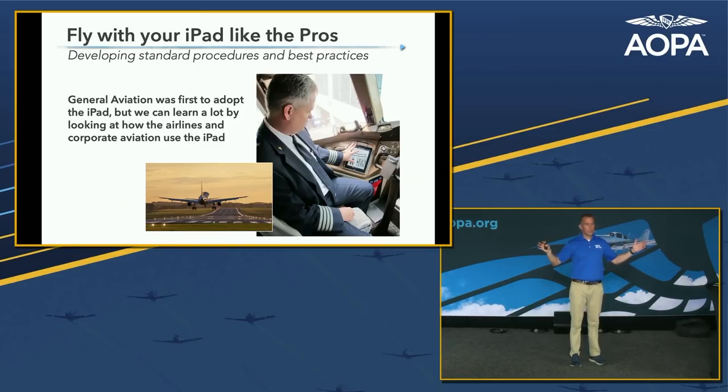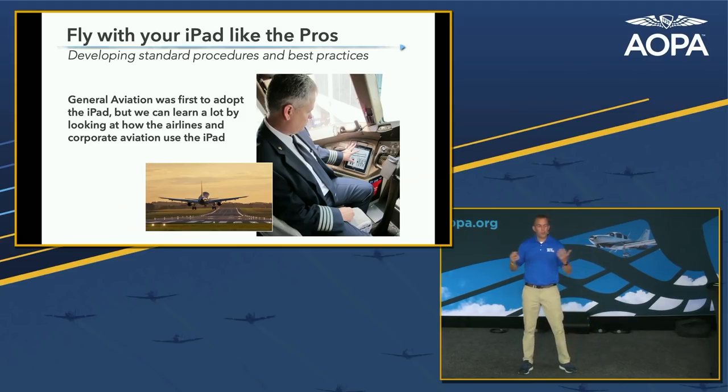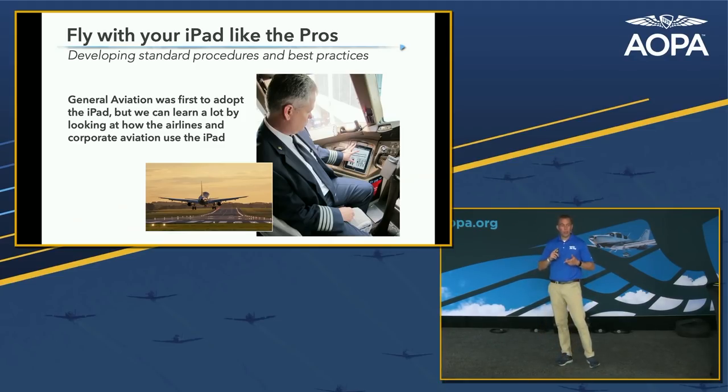Let's go back to 2010 when Apple introduced a 10-inch tablet for $499 — really the first mainstream color tablet. Prior to that, electronic flight bags used Windows-based computers and special software on existing tablets. They were expensive, clunky, and hard to work with. When the iPad came out, GA pilots loved it and saw the immediate benefit for digital data in the cockpit. Around that time, major software developers like Garmin, ForeFlight, and WingX Pro developed applications for it.